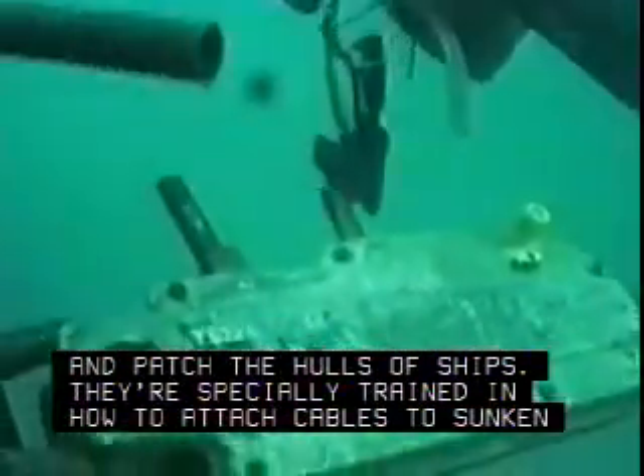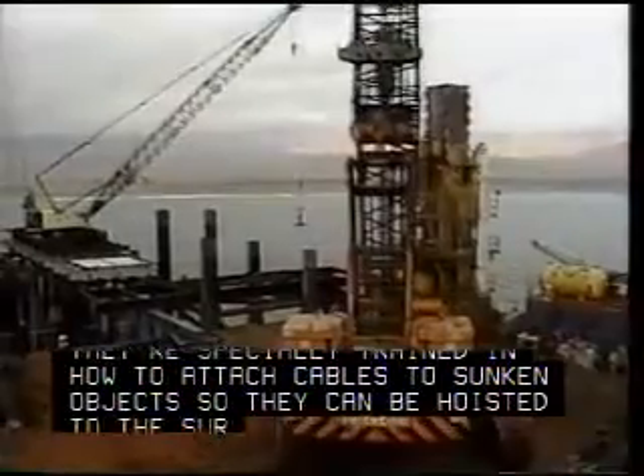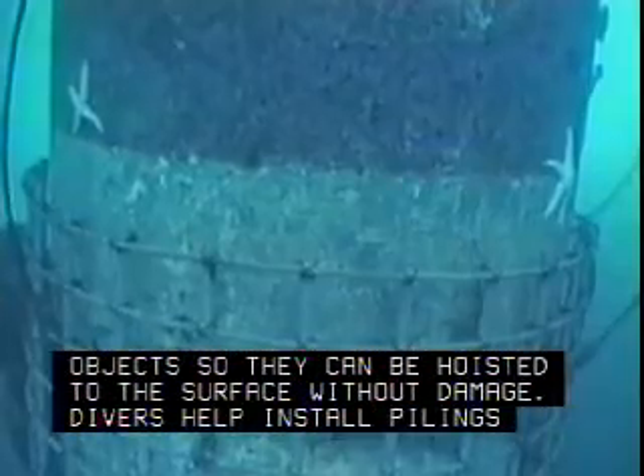Divers are used to inspect and patch the hulls of ships. They're specially trained in how to attach cables to sunken objects so they can be hoisted to the surface without damage. Divers help install pilings for construction projects.